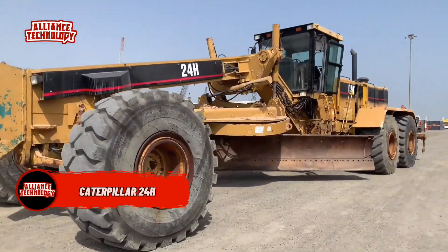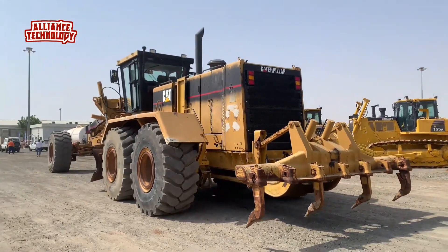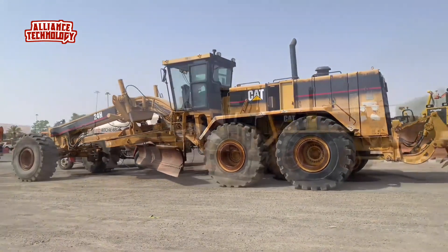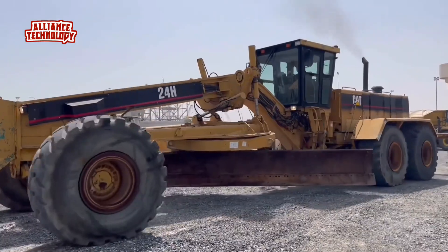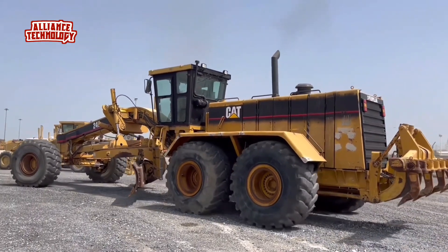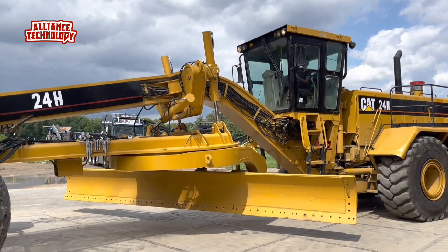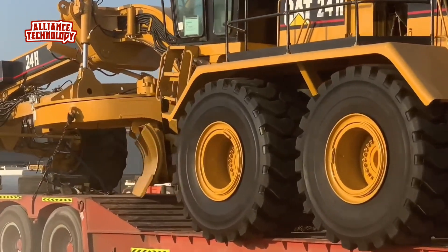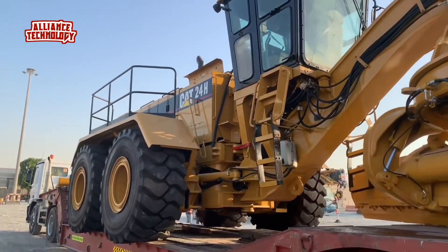The Caterpillar 24H motor grader is a powerful and versatile machine designed for construction and road maintenance projects. With a robust engine providing up to 500 horsepower, it boasts impressive lifting capabilities, precise hydraulic systems, and a durable moldboard for efficient grading operations. Its spacious cab offers a comfortable work environment, while advanced steering articulation and multiple gear options ensure smooth and precise maneuverability on various terrains. The 24H is also designed for standard mining applications.